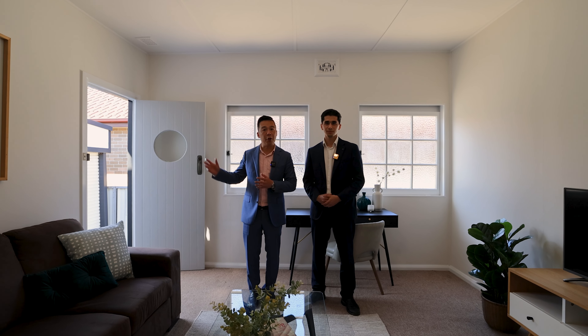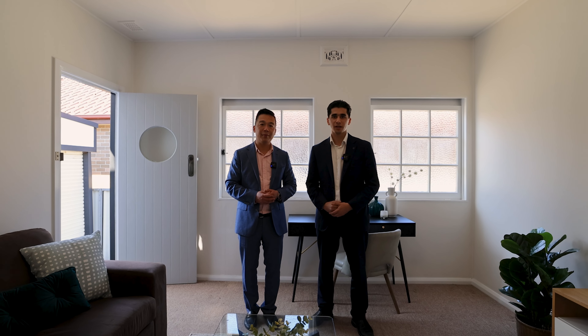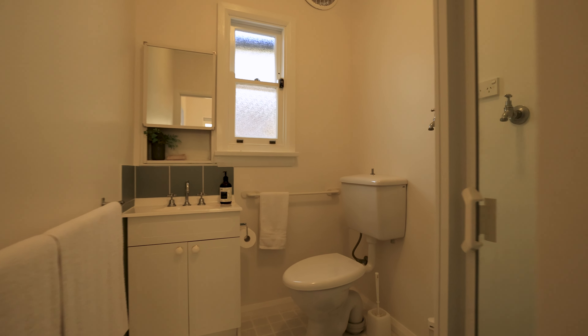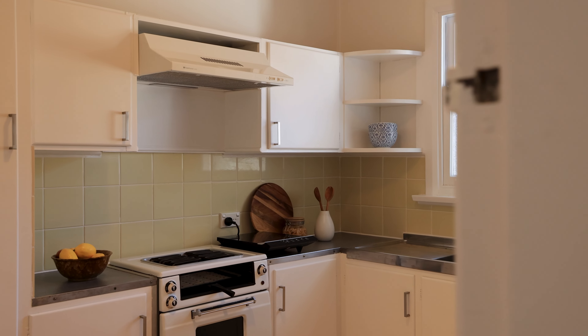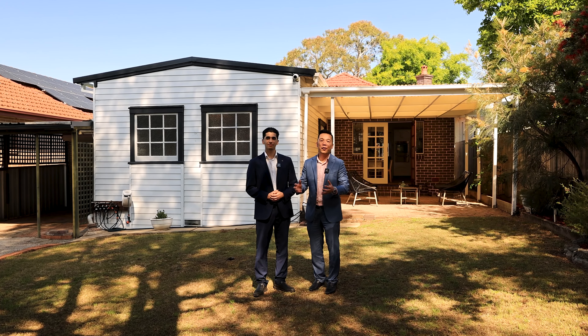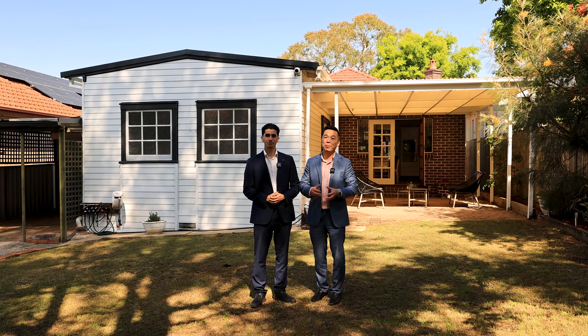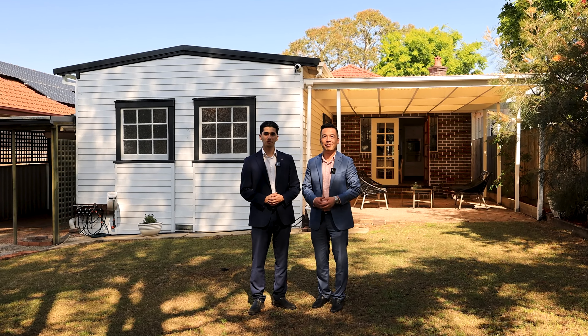This is the self-contained flat with its own private entry. It consists of two well-sized bedrooms, a kitchen, and a bathroom — perfect for the growing family. With the possibilities of a second-floor addition, this also could be the site of your dream home.